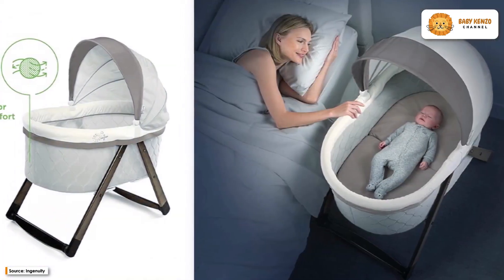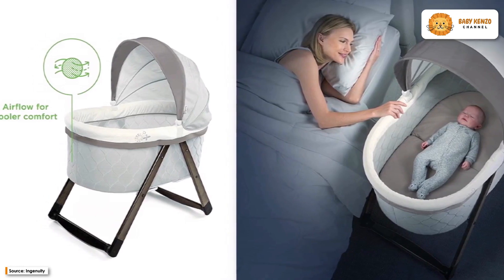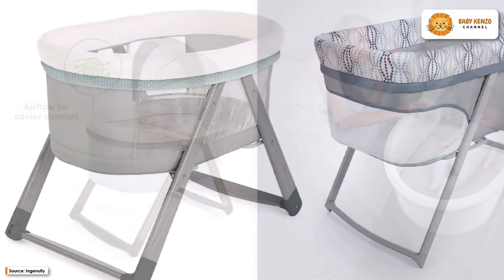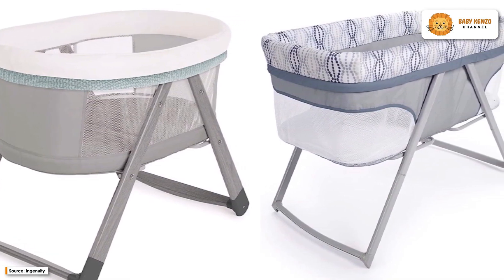You won't have to spend hours searching for sheets — this bassinet includes a fitted sheet that can be adjusted to provide a secure and comfortable fit for the mattress. It also has two modes of operation, so you can rock your baby to sleep.